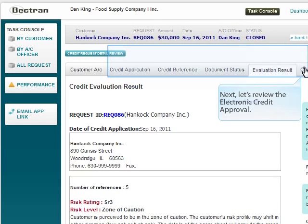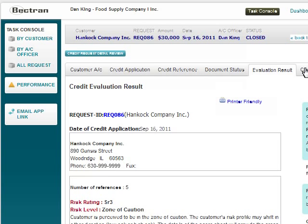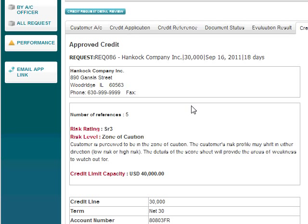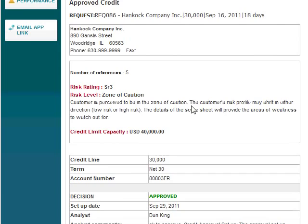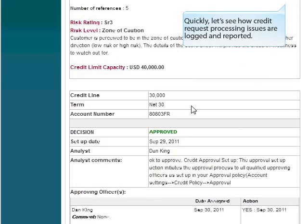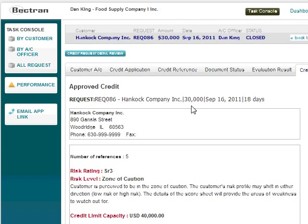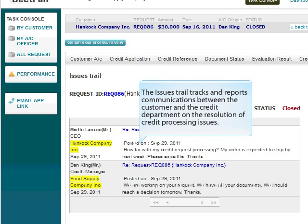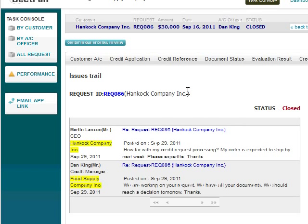Let's review the electronic credit approval. Here is an example of a credit approval with comments and signatures of the credit analysts and the approving officers. Let's also see how credit request processing issues are logged and reported. The issues trail tracks and reports communications between the customer and the credit department on the resolution of credit processing issues.